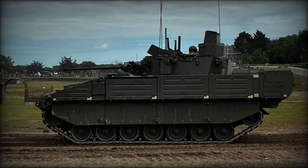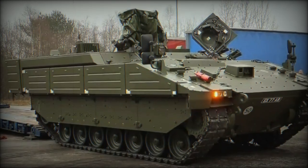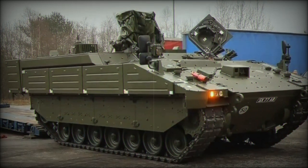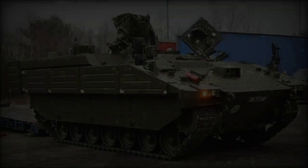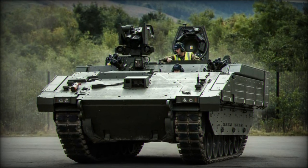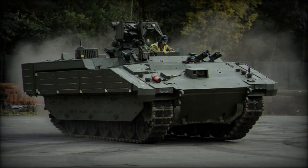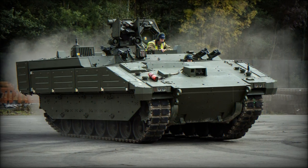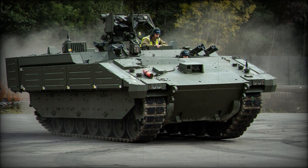The Ares, weighing approximately 38 tons, features a tracked chassis that allows it to navigate various terrains with ease. Despite its substantial weight, it is powered by a robust 600-horsepower MTU V8 diesel engine, enabling a top speed of 70 kilometers per hour on roads and an operational range of 500 kilometers. This impressive range is crucial for reconnaissance units operating over large areas, reducing the need for frequent refueling and enhancing mission efficiency.